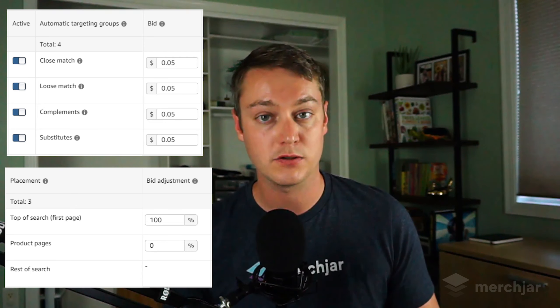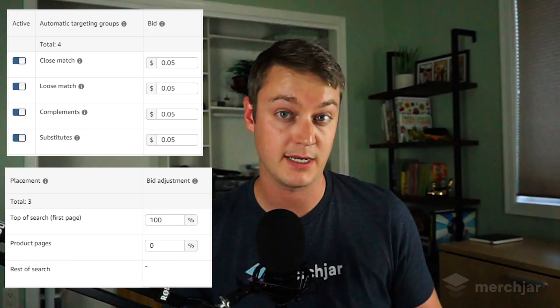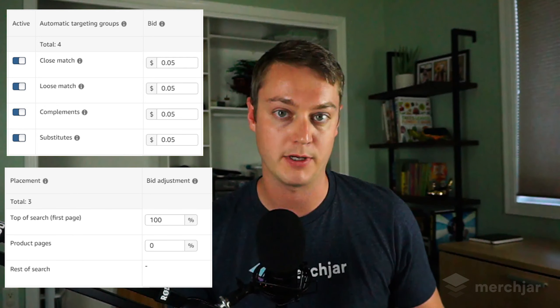When you first launch your lottery campaigns you could start with all targeting groups enabled and segment later once you see a big difference in performance between them, or segment them right away and launch multiple campaigns from the start. I recommend starting with a very low bid and placements so you don't quickly blow through a lot of spend, and slowly increasing over time. For bids, start as low as four to five cents, and for placements, 100% on top of search and 0% on product pages is a good starting point. It can take a while to ramp up, but be patient — it took about a month of incremental adjustments for my first lottery campaign to really start seeing traction.